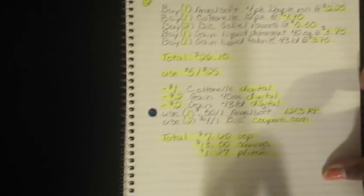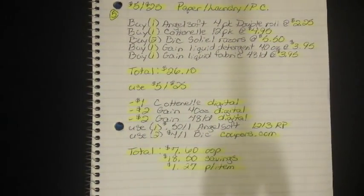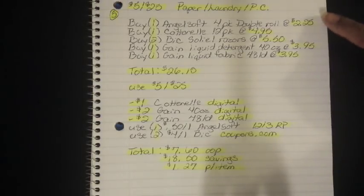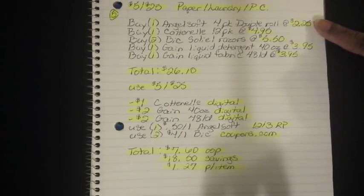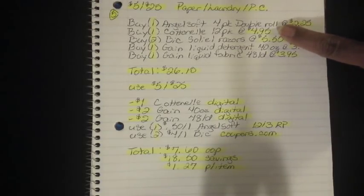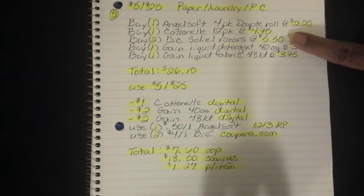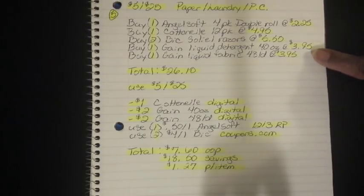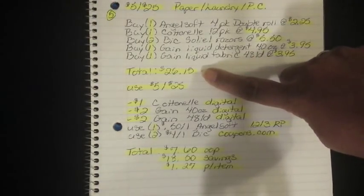Number five is also for the $5.00 off $25.00, this Saturday only, January 6th. This one covers paper products, laundry care, and personal care. You're going to buy one Angel Soft 4-pack — the double roll ones, not singles — at $2.25, one Cottonelle 12-pack at $4.95, two BIC razors at $5.50, one Gain Liquid Detergent 40-ounce bottle at $3.95, and one Gain Liquid Fabric Softener 48-load at $3.95. After all of that, your total comes to $26.10.